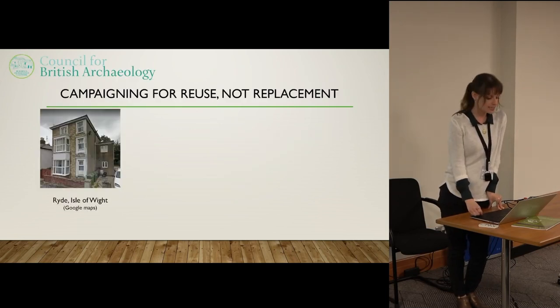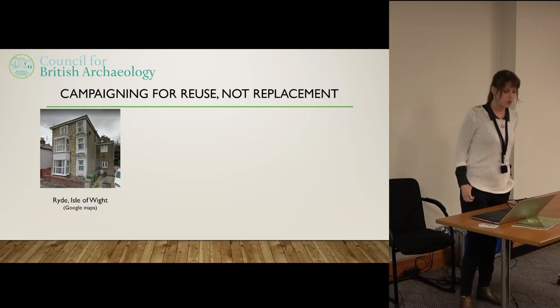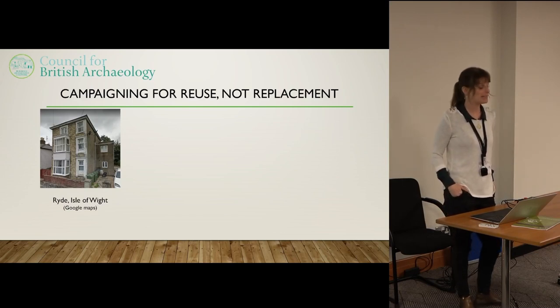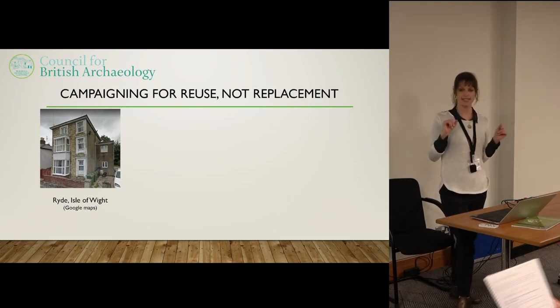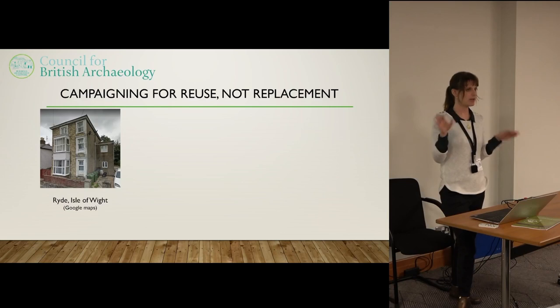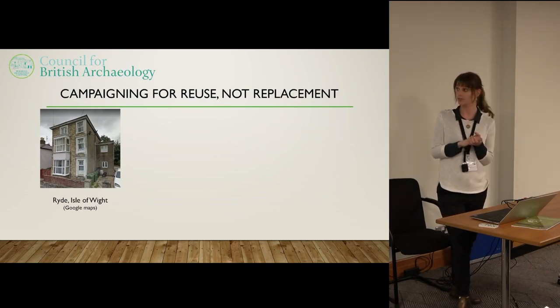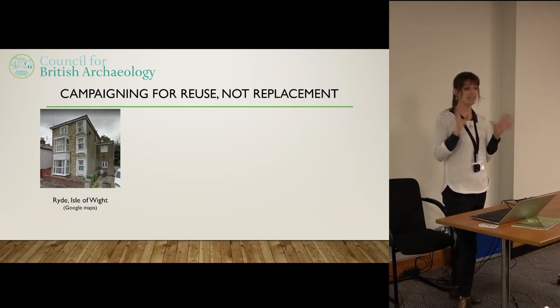I've got a few examples of cases I've worked on. This one is on the Isle of Wight — behind that 20th century block at the front is a 19th century building being used as flats. It's a little bit run down, but it's structurally sound. The developer wants to knock it down and rebuild it with a slightly larger side extension. So basically they want the same building back, but new.